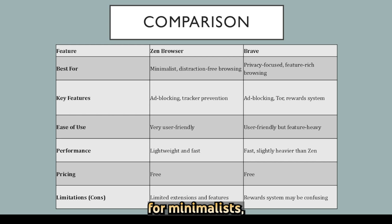Zen is best for minimalists, while Brave is suited for those who want advanced privacy and extra features.